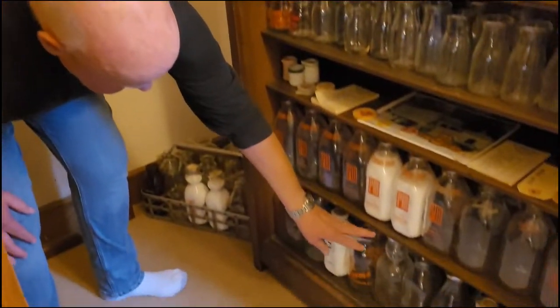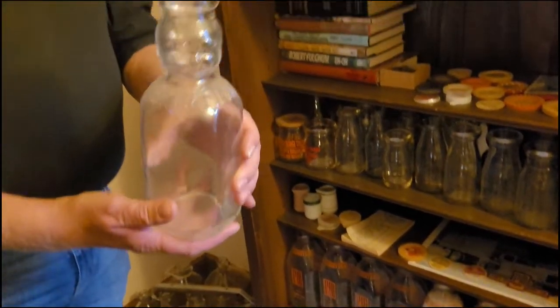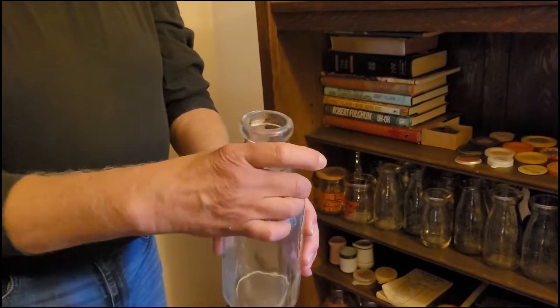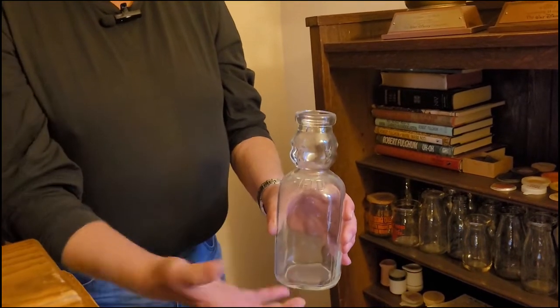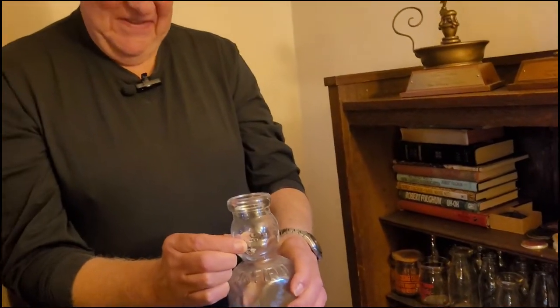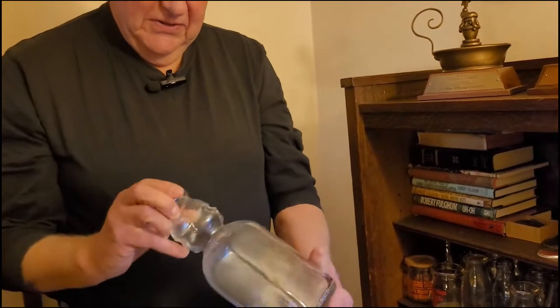These down here are what are called cream neck bottles. Back in the day before milk was homogenized, they would put the cream on top, and the cream would always rise to the top. The idea was that you could get the cream, and then the rest of the milk was whatever — but most people would just shake it up and mix it together, or put the cream in their coffee. This one is also unique because it has what they call a 'baby head' in the cream — it's a raised glass image of a little baby's face on there.